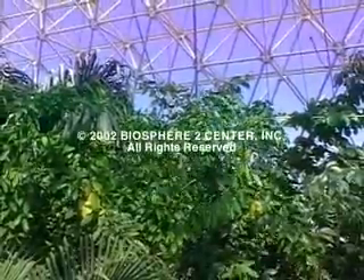Using Biosphere 2's unique rainforest, scientists can now validate their model results.